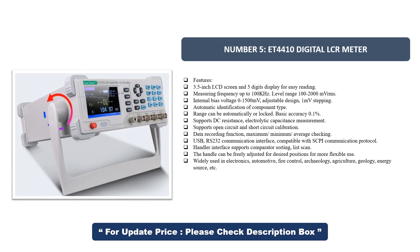Basic accuracy is 0.1%. It supports DC resistance and electrolytic capacitance measurement, open-circuit and short-circuit calibration, data recording function with maximum/minimum/average checking, USB and RS-232 communication interface, compatible with SCPI communication protocol, and handler interface supports comparator sorting and list scan.